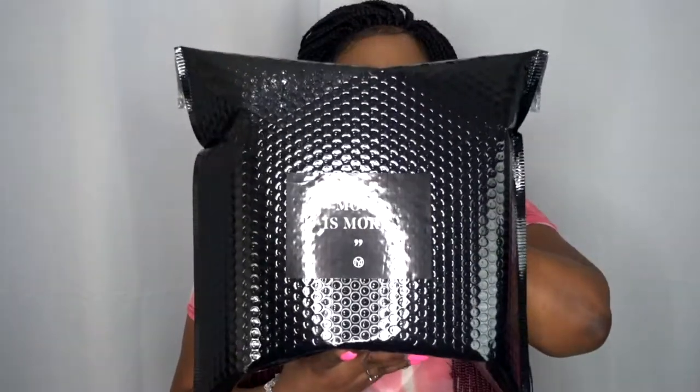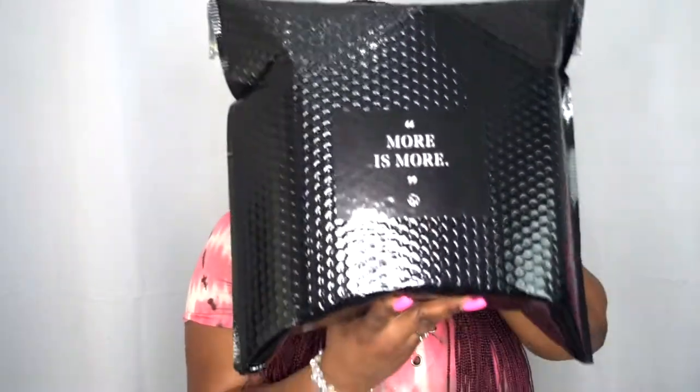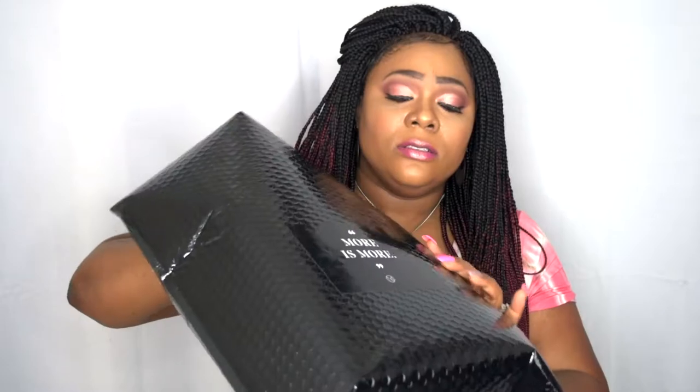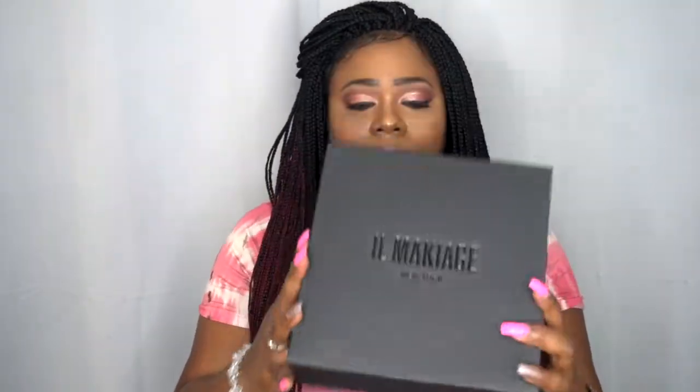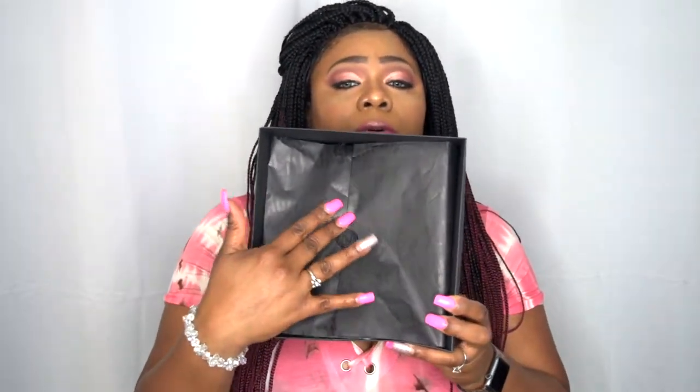When you receive your bag, it will look like this — it says 'more is more,' huge bag, so luxurious. The way they brand this is gorgeous. Then you get this black box that says El Maquillage New York — they do have a store here in New York. That's the lid, and when you open up the box you have this little stamp of seal on it, which is super dope and elegant.